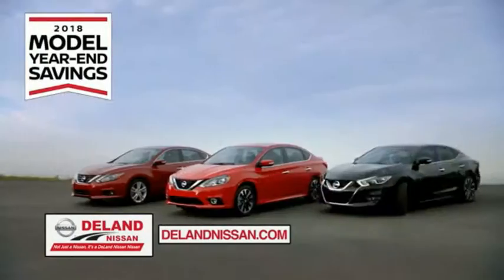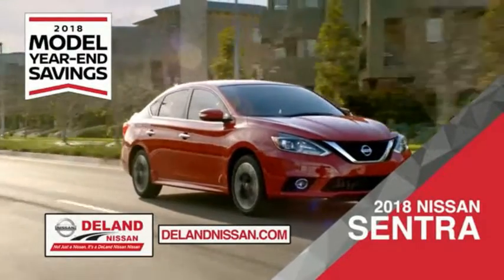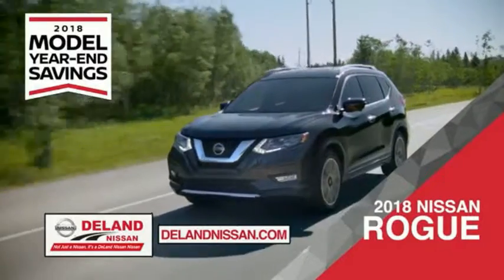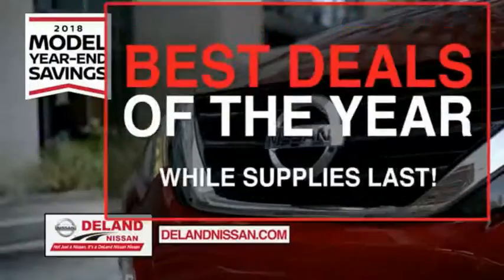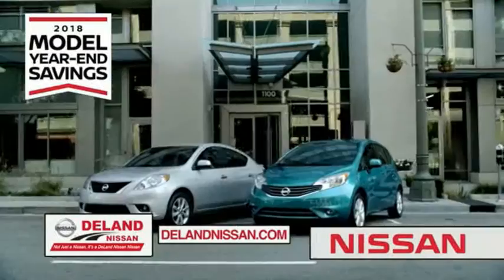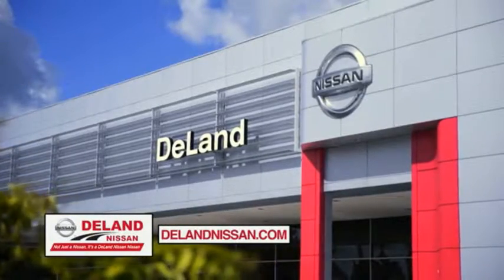During the 2018 model year-end savings event, save on the 2018 Nissan Sentra, impressively styled and crafted just for you, or the family-friendly SUV crossover — the 2018 Nissan Rogue or Rogue Sport — or work smart and play hard in the 2018 Nissan Frontier truck. Save big on all 2018 models before the end of the year, but only while supplies last. It's not just a Nissan, it's a DeLand Nissan.